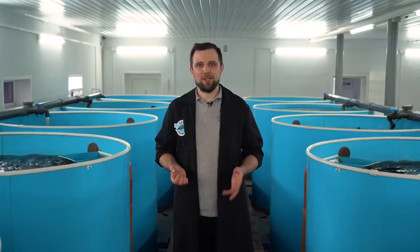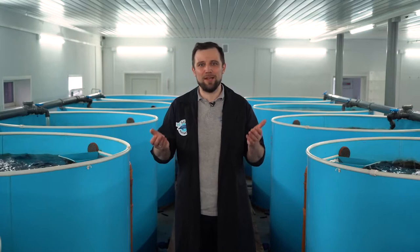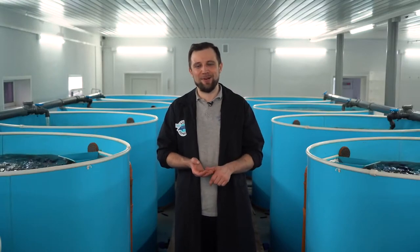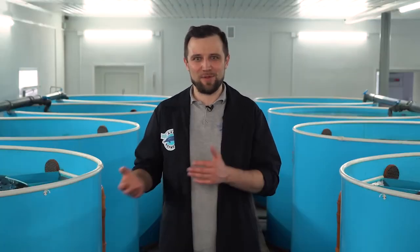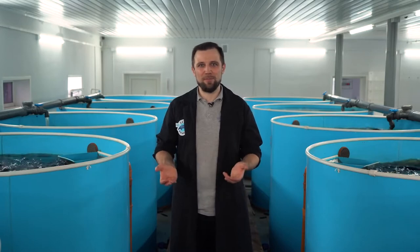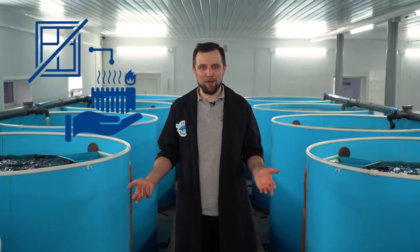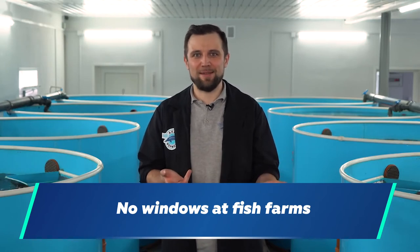In general, water blooming is not fatal for fish — nothing bad will happen. But at the same time, water will begin to bloom and plaque will form on the walls of the tanks. Those who have had an aquarium know perfectly well that aquariums placed in a room with direct sunlight from the windows will show green walls if you don't clean them regularly. Since the loading rate is greater in fish farms, the whole process happens much faster. Actually, windows are not recommended at fish farms.